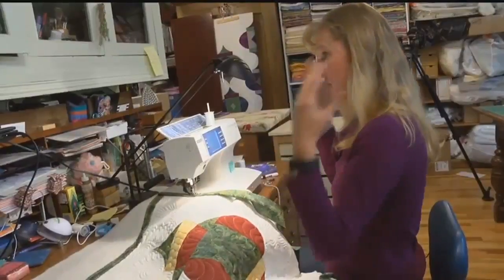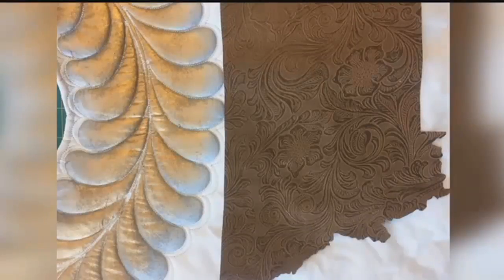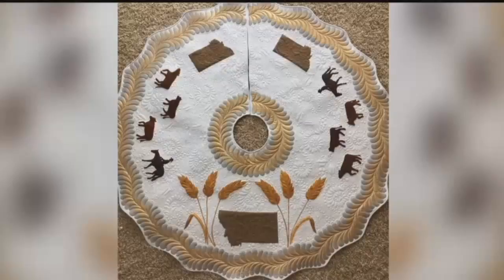Then came the hard part: how could she physically put Montana into the skirt? "I used livestock markers on my tree skirt. Livestock markers are something that farmers and ranchers use to mark their cattle when they vaccinate or when they're preg checking. They'll mark the cow with these livestock markers. So the very outside of the tree skirt is all painted with livestock markers."